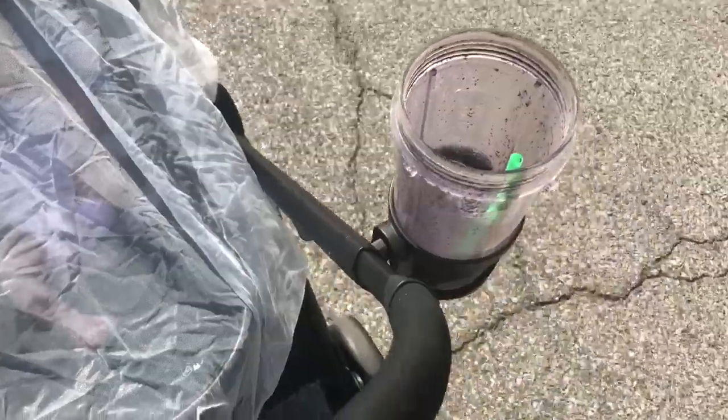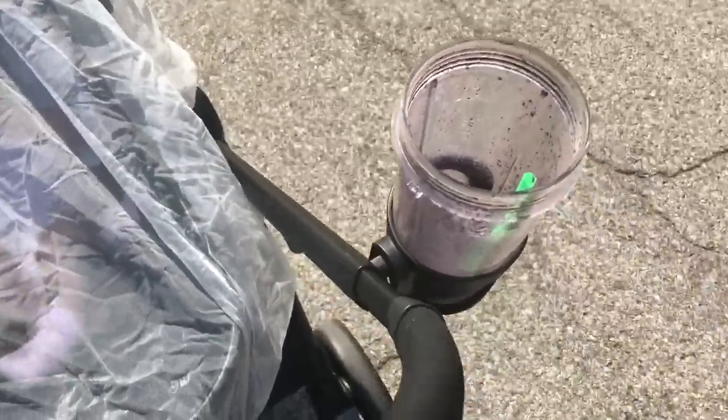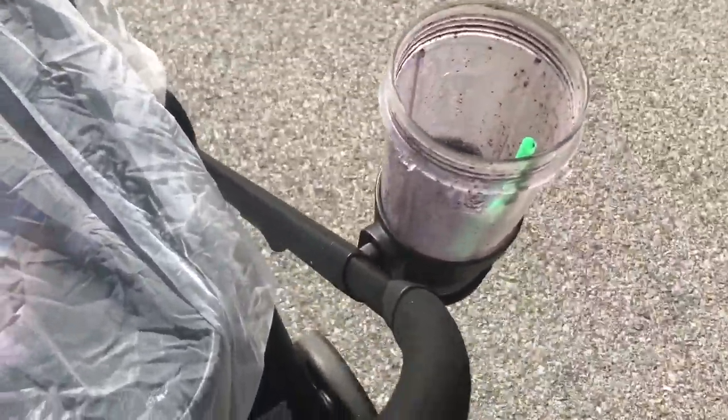I normally prepare myself a little smoothie to drink on the way for breakfast. I have just blueberries, strawberries, macadamia nut milk, and some protein powder in there. That way I get the nutrition I need while taking her on her little walk.